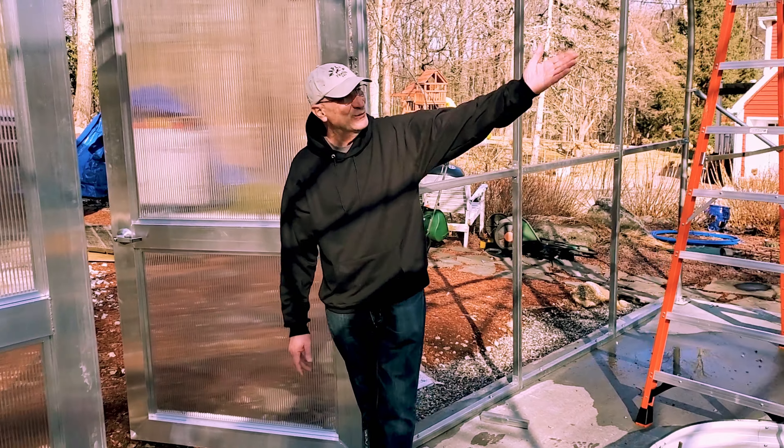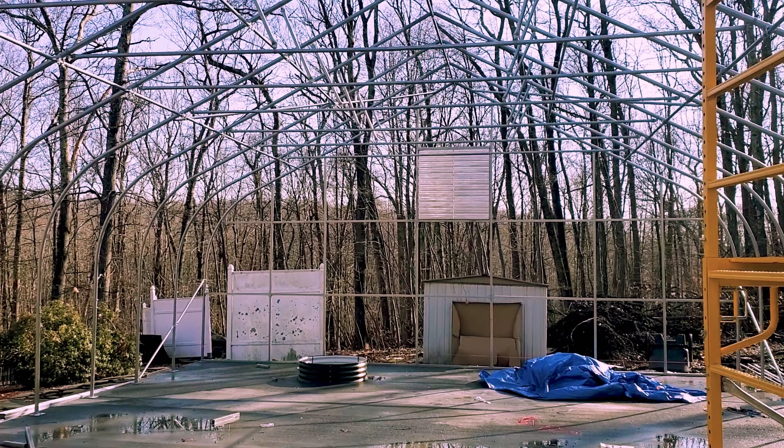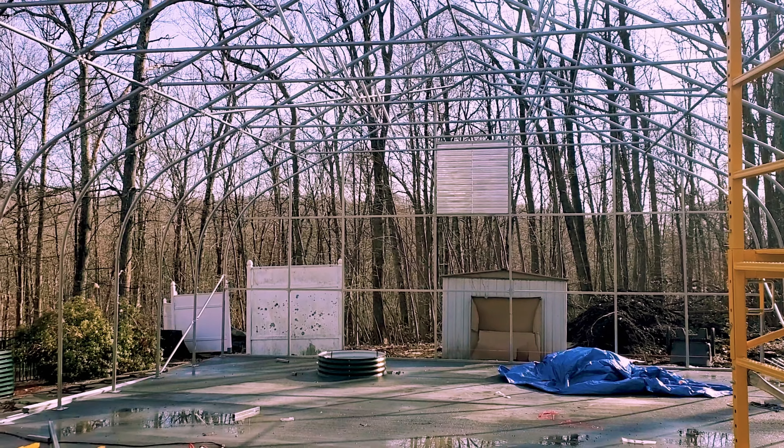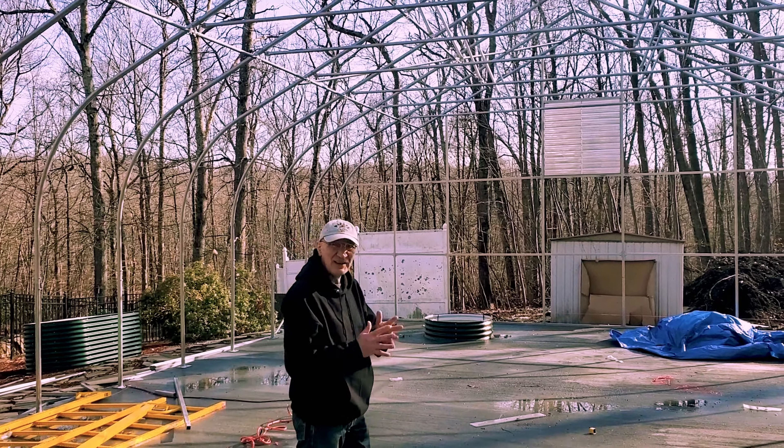We have a beautiful skeleton. We have vents on both sides in case we ever want to use it as a greenhouse. It's pretty nice, and it's finished.